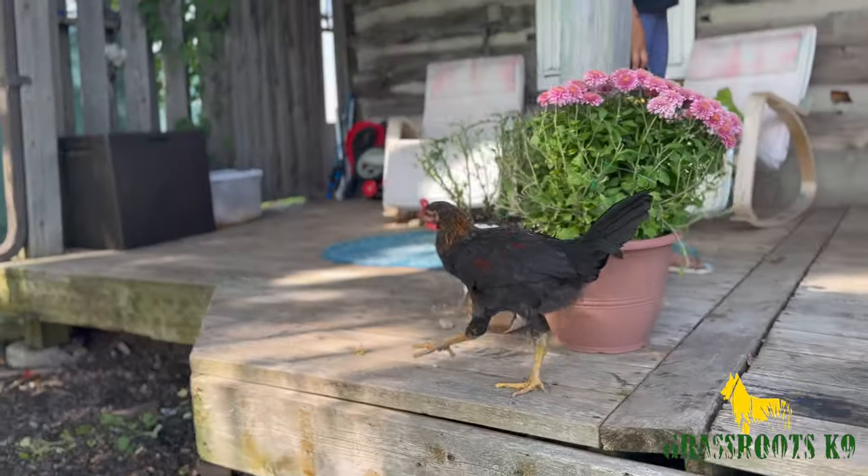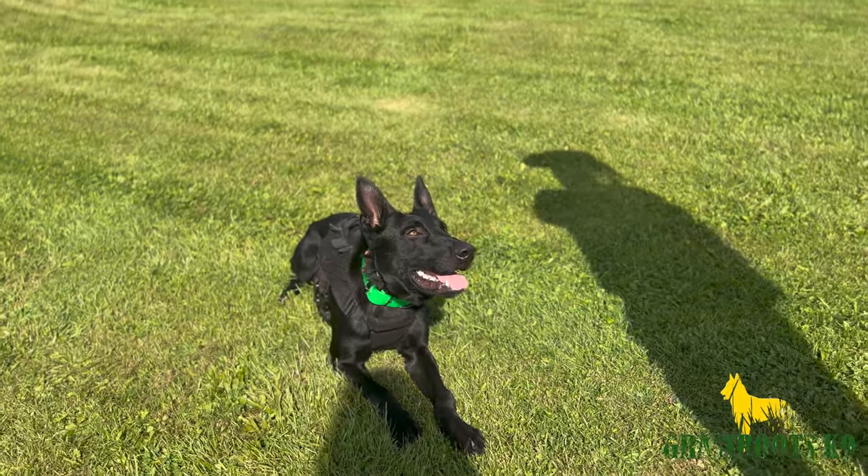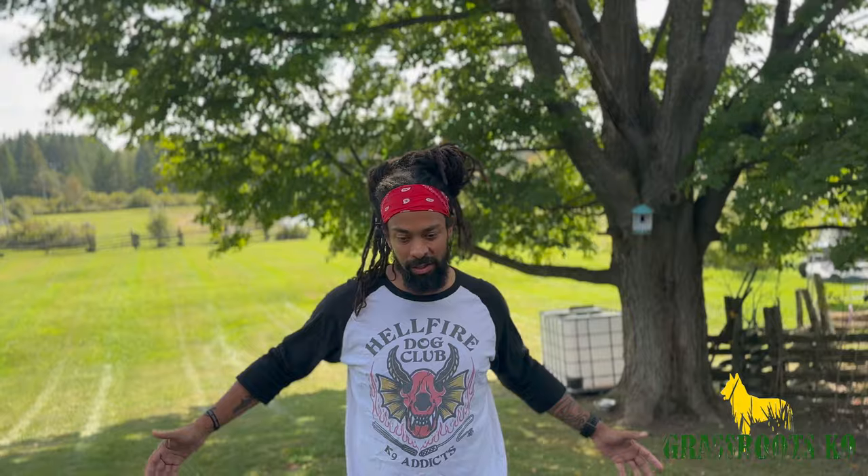We are here on a beautiful Saturday. We're going to run through some of the happenings at Grassroots Canine. I'll walk you through us working some of our working dogs in particular. There may be some pet dogs going on in the background, but we're going to run through from puppies all the way up to some of our more advanced dogs. So without further ado, let's get to working some dogs.